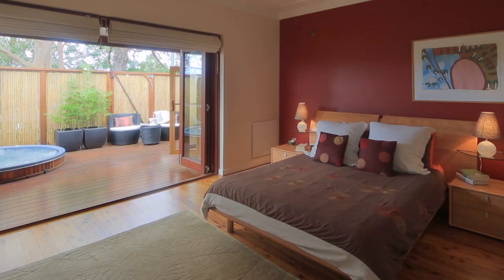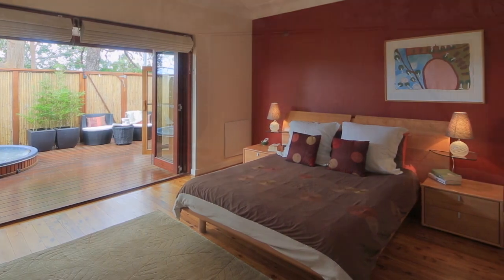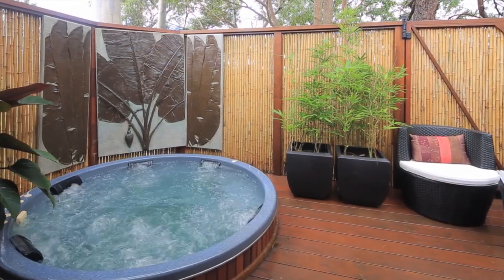The master bedroom is not unlike a suite on a tropical island, with a large deck, spa and sauna for the ultimate indulgence.